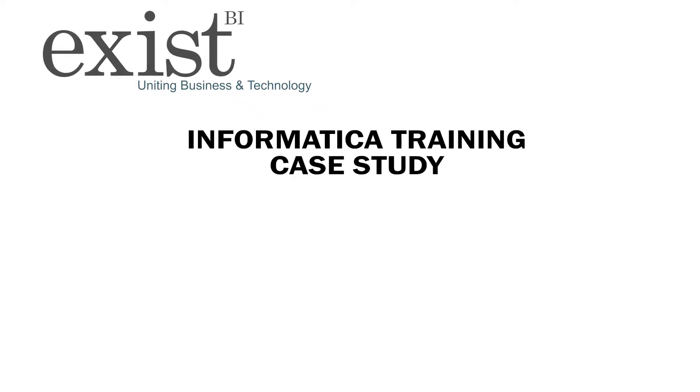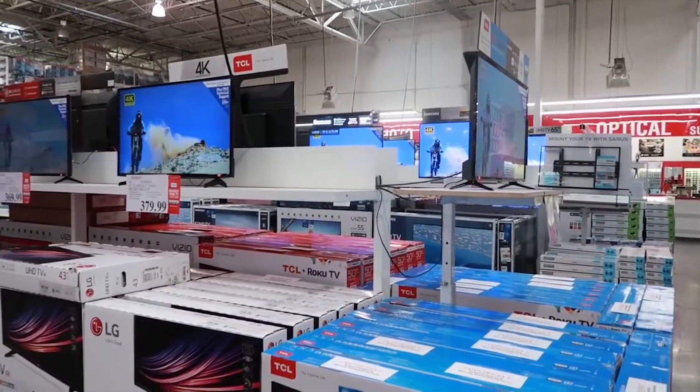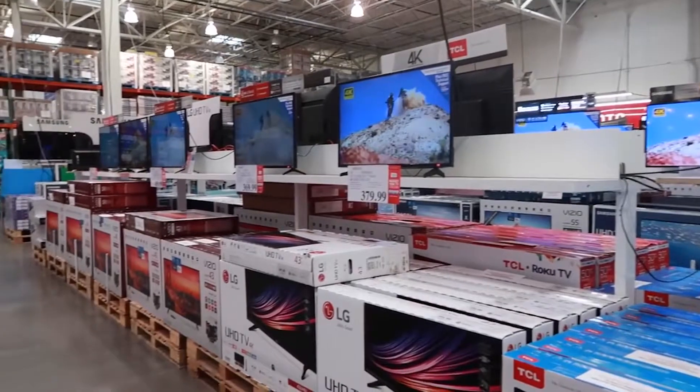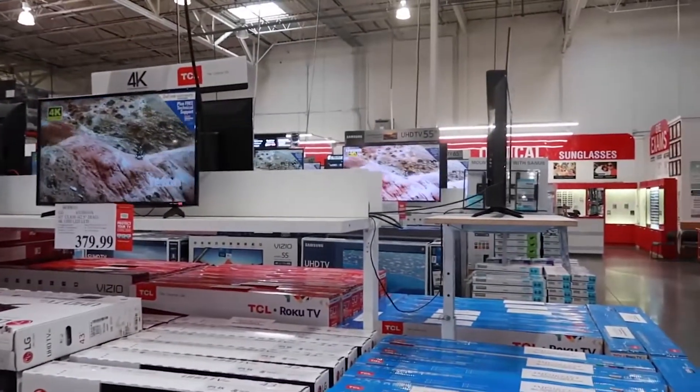Welcome to ExistBI's Informatica training case study for Costco. Our client, Costco Wholesale Corporation, is the second-largest retailer in the U.S., behind Walmart, with 488 warehouses in the U.S. alone.